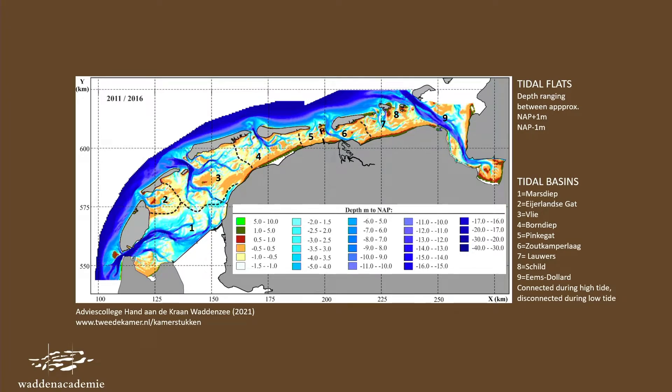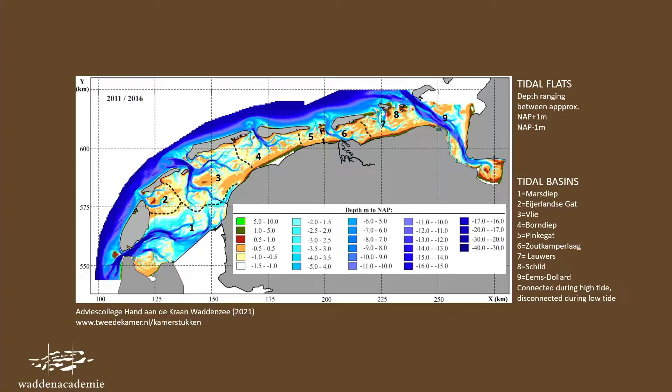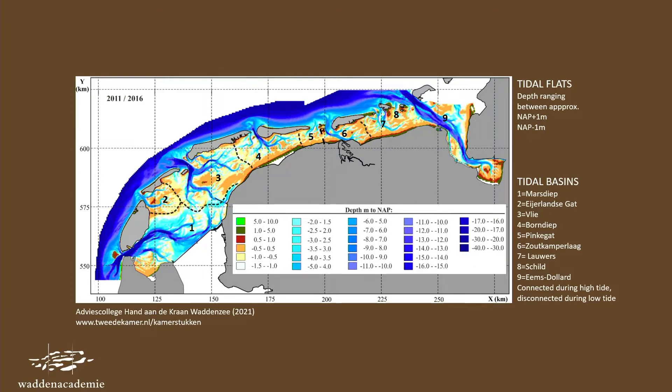If you read the depth, you can see that the tidal flats are located between plus one meter and minus one meter, according to Dutch Ordnance level. You also see dotted lines dividing the area into tidal basins. When it's high tide, it's all water and everything is connected. But when it's low tide, these systems are disconnected and have their own characteristics and their own responses to climate change.